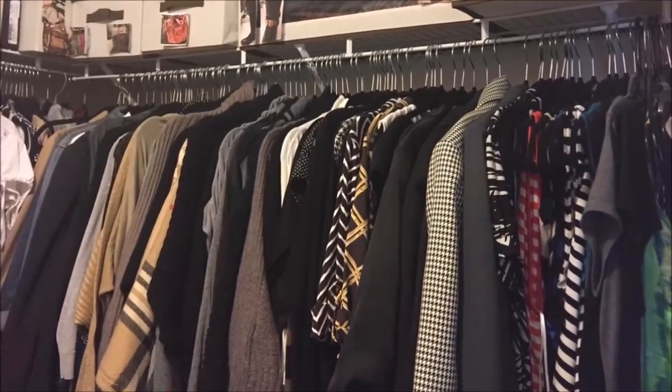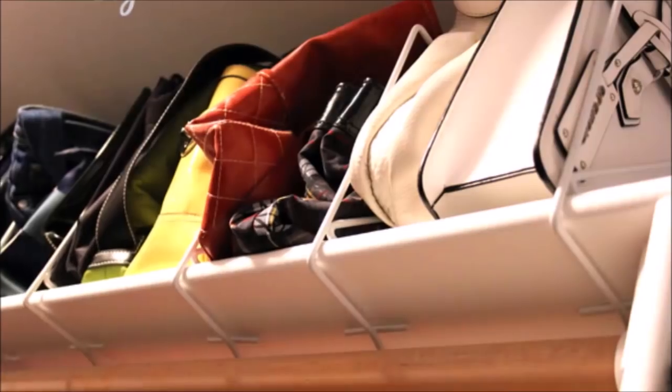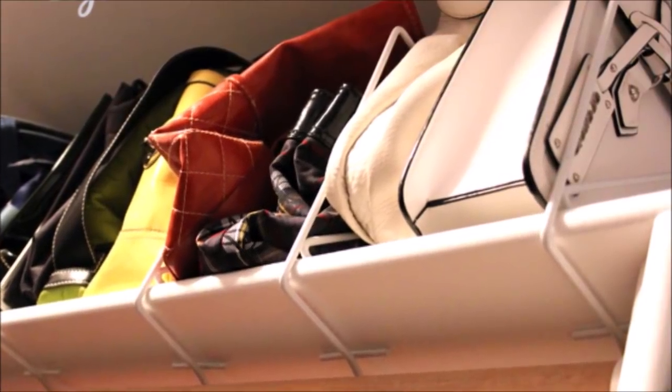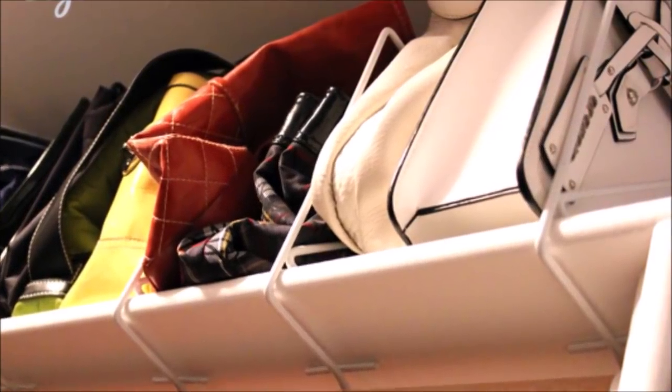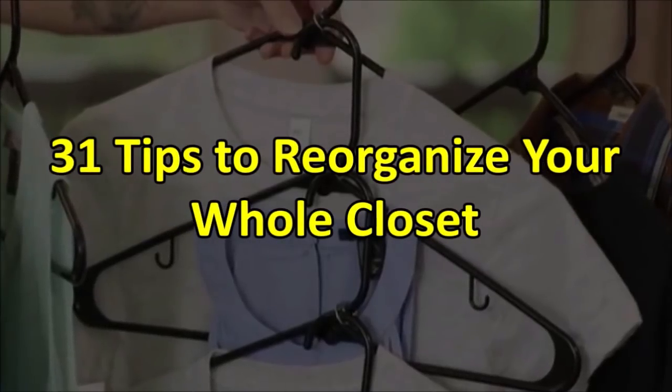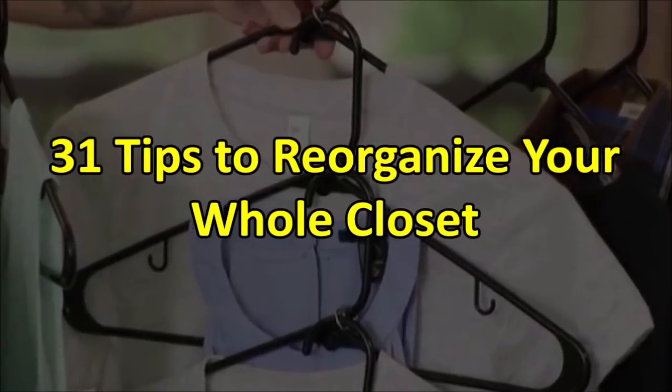A clean and organized closet is the best — not only does it streamline your morning routine, but you also have more room to buy clothes and shoes, which we all obviously need. Welcome to Janssen's DIY, and these are 31 tips to reorganize your whole closet.